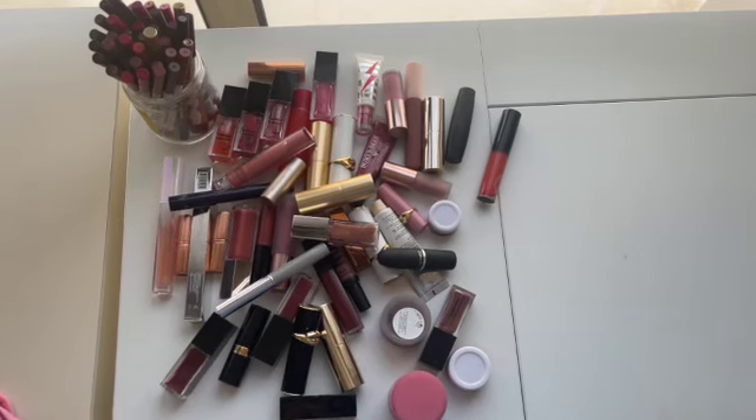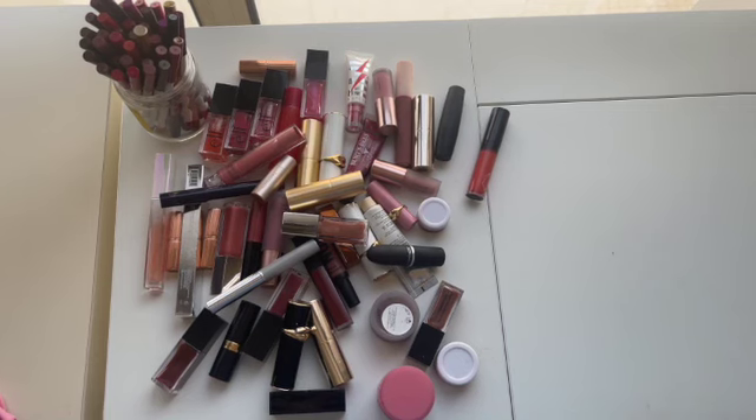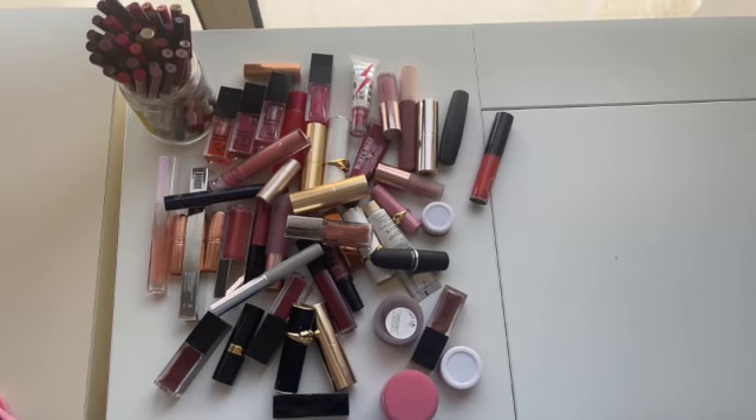Welcome to part four of my makeup collection series for 2024. Today we're going to be tackling lip products. We have lipsticks, liquid lipsticks, lip glosses, lip balms, lip oils, lip liners, and lip care — all my lip products in one place.